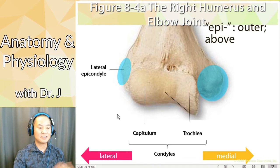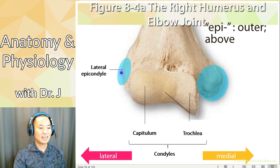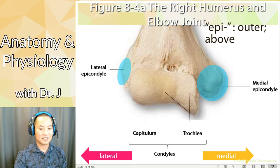This is the lateral epicondyle — this is why lateral and medial become very important when we're talking about the appendicular skeleton. The lateral epicondyle is outer and slightly above the regular condyles. And opposite of lateral on the other side, we have the medial epicondyle. Why don't we use left or right? Well, we're looking at the right humerus — if we used left and right, these would be switched. That's why we use lateral and medial versus left and right when talking about epicondyles.